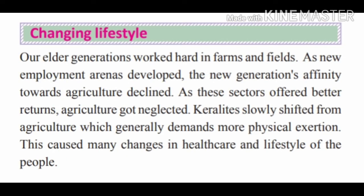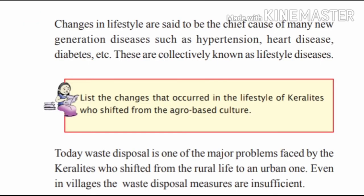Let's check the changing lifestyle of Kerala. Our elder generations worked hard in farms and fields. As new employment was generated, the new generation's interest towards agriculture declined. New employment opportunities offered better returns and Kerala slowly shifted from agriculture to other jobs. This caused many changes in healthcare and lifestyle. Changes in lifestyle are the chief cause of many new generation diseases such as hypertension, heart disease, and diabetes, collectively known as lifestyle diseases.